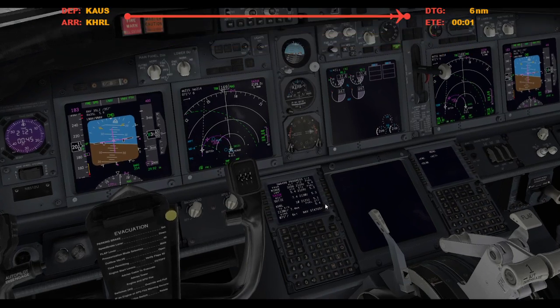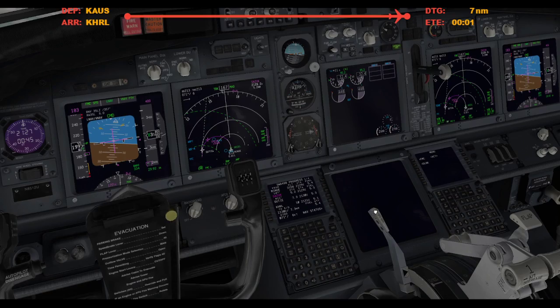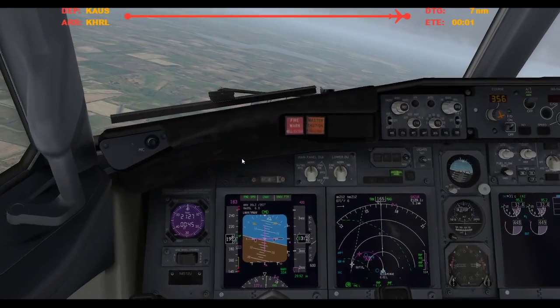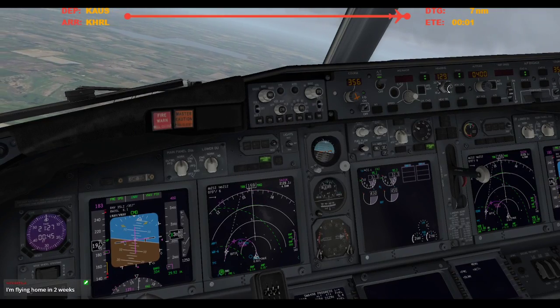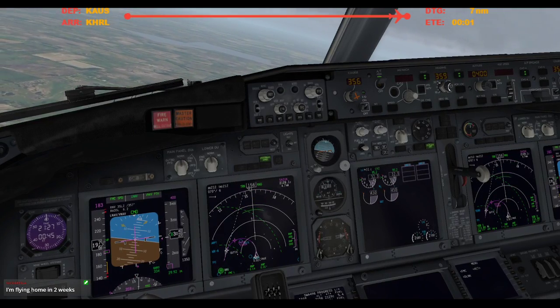What the hell? Did that just say 16 for a second? Nice speedbrake. Armed. Flip this around, 356.